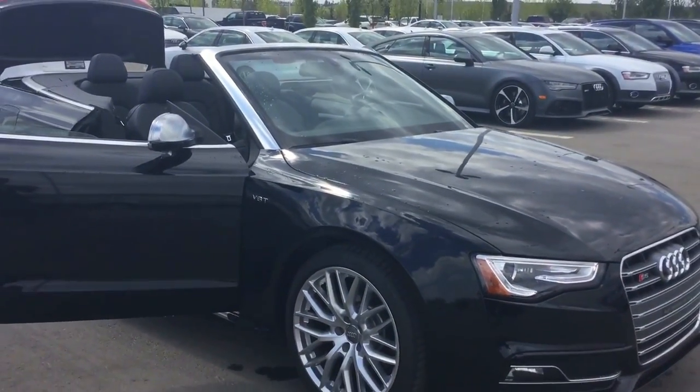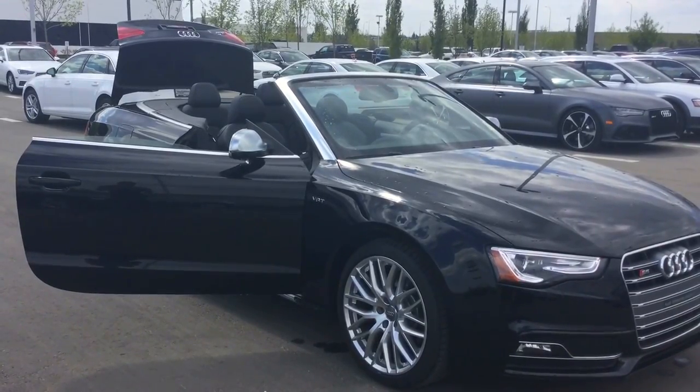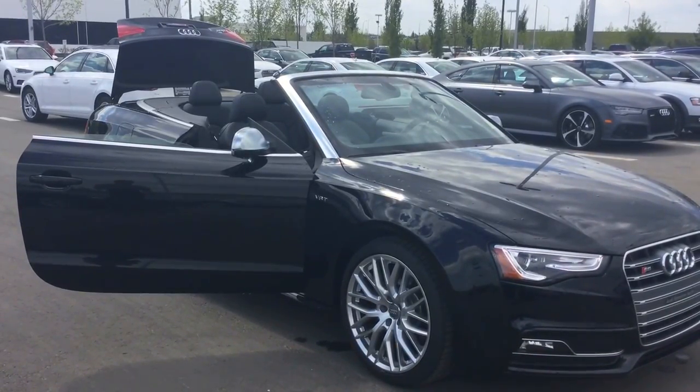Hopefully this video gives you an idea of what this model has to offer you. I'll send along some additional information. For now I'll leave you with this video, but thank you for choosing Audi Edmonton North and have a great day.